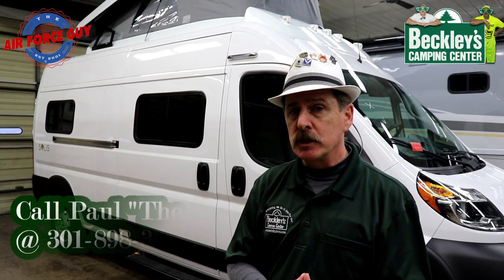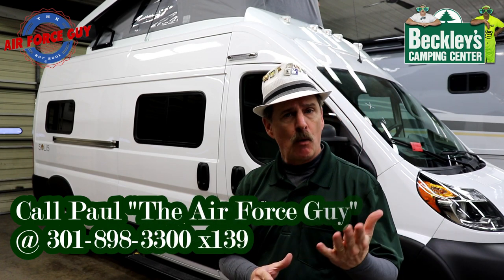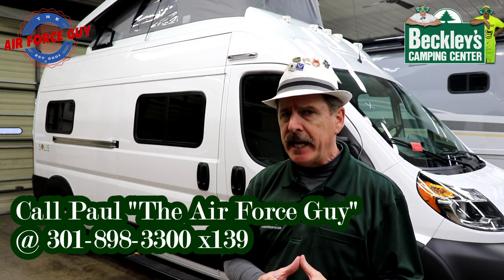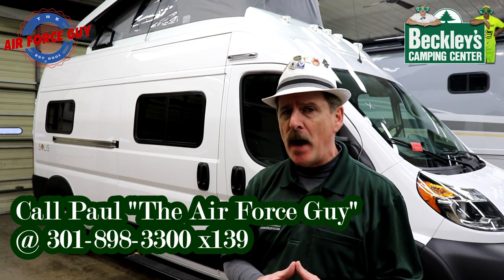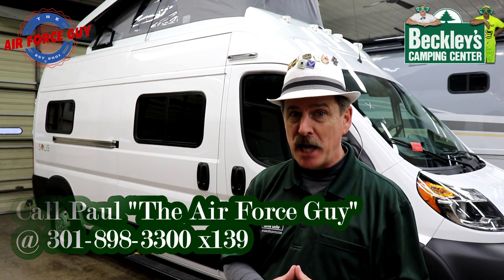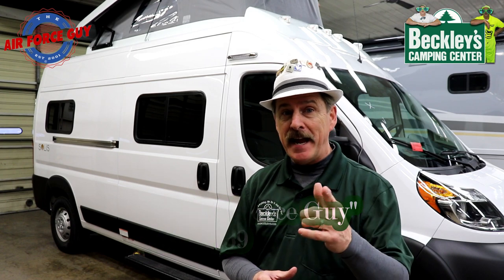There you have it, ladies and gentlemen — the all-brand-new Solus from Winnebago, the 59P. They are working on another floor plan as well, not out yet. Hope you enjoyed the video — tell me what you're thinking. Is this something that would work for you? If I can help you out at all, be sure to reach out to me. If you're calling, emailing, or stopping by Beckley's Camping Center, be sure to ask for Paul, the Air Force guy. Thanks again and I'll see you soon.